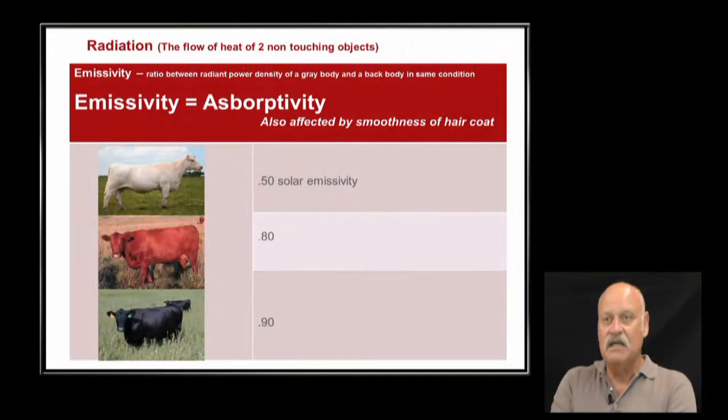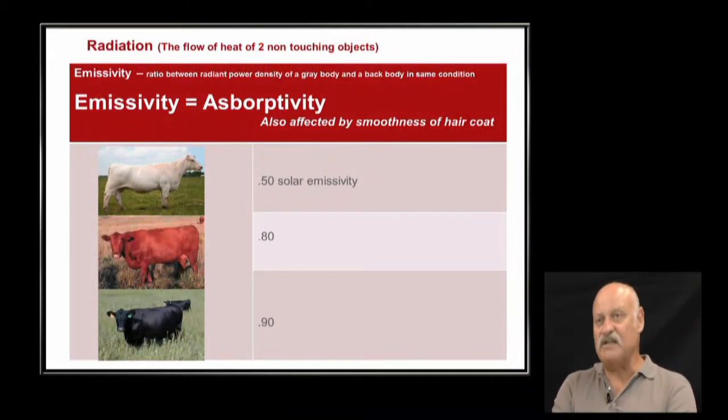What we're wearing also affects how hot we're going to be, and even the color of our clothing — a white t-shirt keeps you cooler than a black one due to absorption. This slide shows different coat colors in cattle: a white coat color is going to reflect more light, whereas a black coat color absorbs more light and turns it into heat.